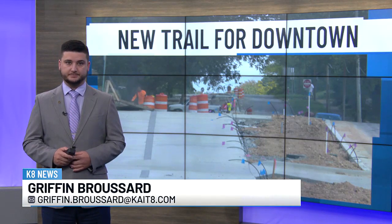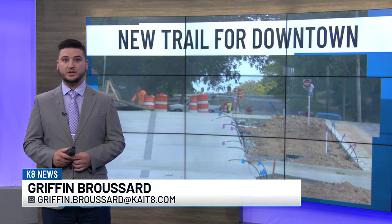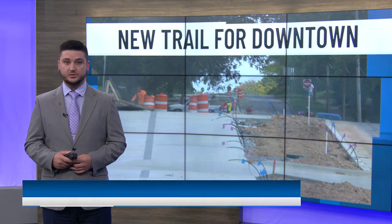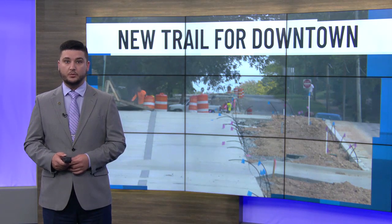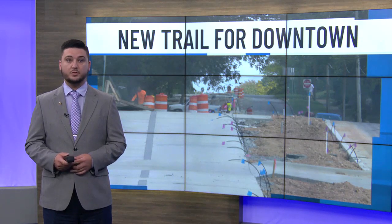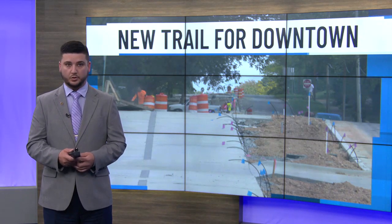I'm Griffin Broussard filling in for Diana. Our project is giving downtown Batesville a new look, but it's also hoping to make the area safer. The city is close to finishing a new trail that will make the area more pedestrian and bike-friendly. Alejandra Hernandez spoke with the mayor and residents and has more.